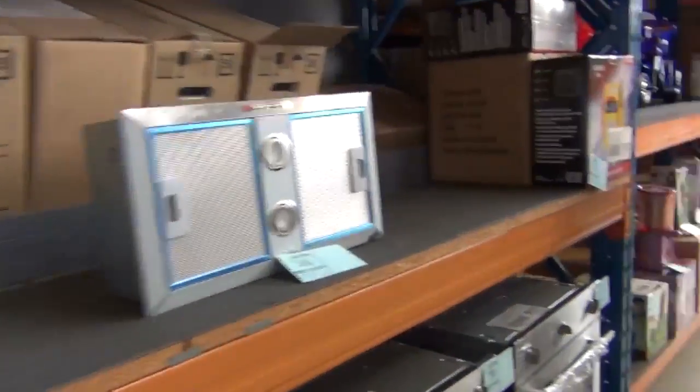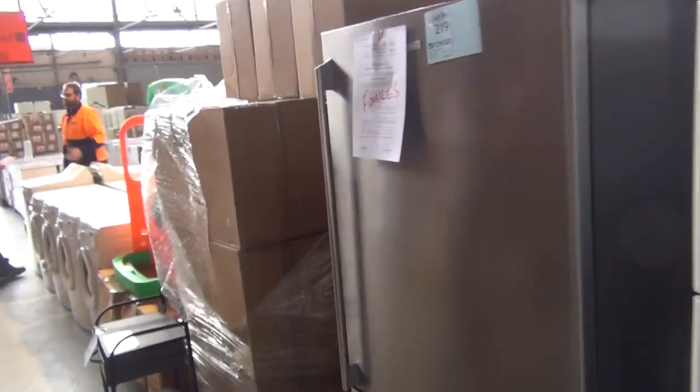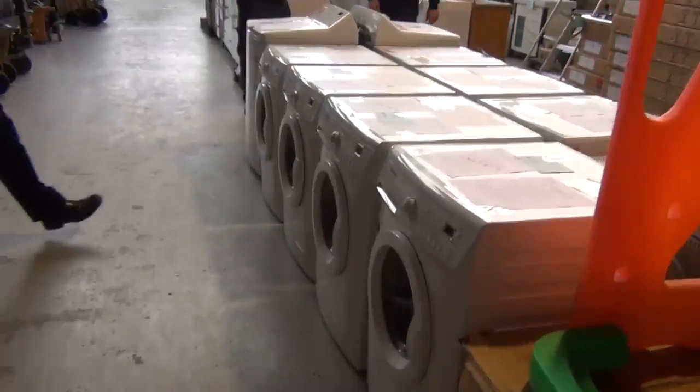Moving down a bit further, we've got some fridges on this side — out of Electrolux, Westinghouse, and Kelvinator — looking around half retail, maybe even down to a third of retail on those, all with warranties. Then we've had this beautiful big delivery of front-load washing machines.